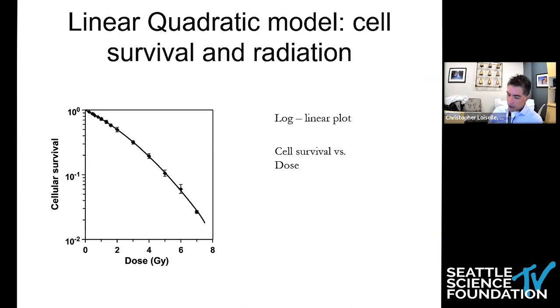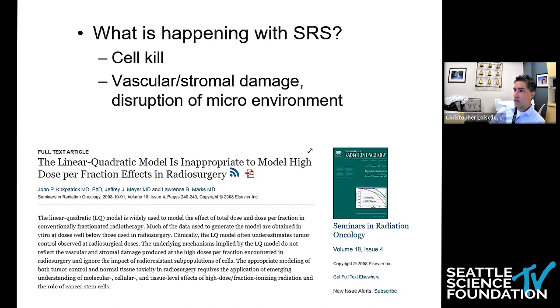When we think about what is happening with fractionated radiation treatment delivery, we look at what is called the linear quadratic model. This is a conventional and well-understood radiobiologic model on a log-linear plot looking at cell survival versus dose. At lower doses, you see a linear component to the curve, and then you see this bend where the quadratic function comes into play. For stereotactic radiosurgery, because of the vascular and stromal damage and disruption of the microenvironment, the linear quadratic model is inappropriate to model high-dose-per-fraction effects in radiosurgery.